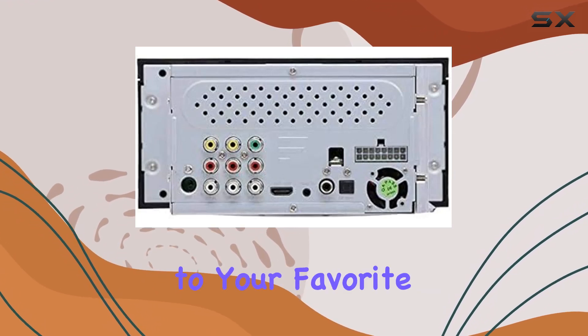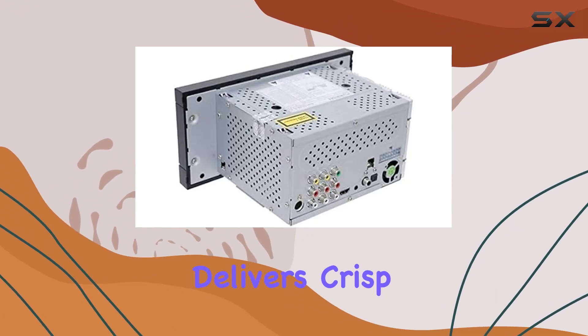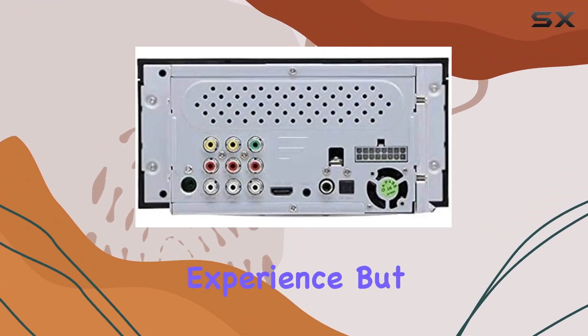Whether you're jamming out to your favorite tunes or watching a movie on the road, the DV-1230 delivers crisp, clear sound that enhances your overall experience.